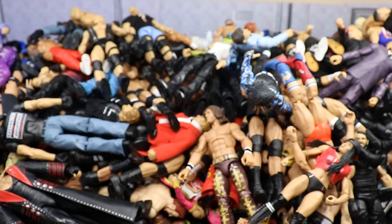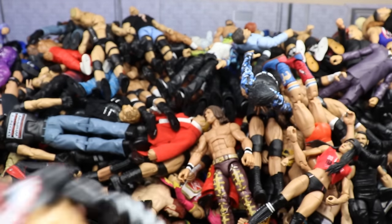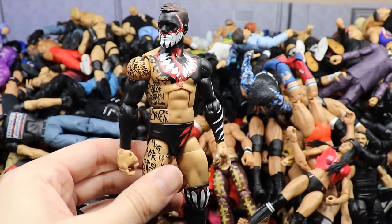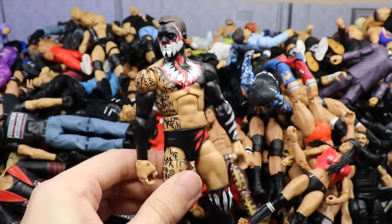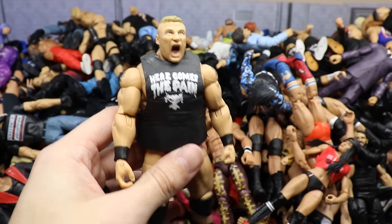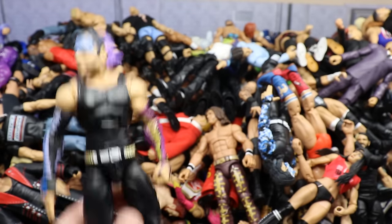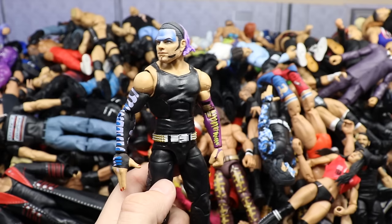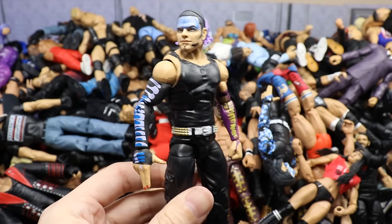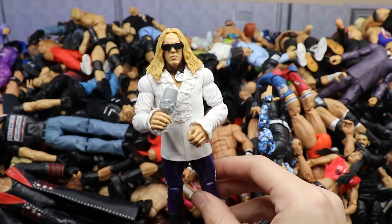A Survivor Series Elite Jeff Hardy fix-up with the Elite 75 right arm head sculpt and the Survivor Series left arm — mix and match is one of my favorite things to do with Jeff Hardy figures. Then Elite 76 or 77 Christian. Then Elite 68 King Mabel. Then Elite 57 Scotty 2 Hotty — I feel like this one's kind of rare. Then Cedric Alexander from Elite Series 67. Then the Network Spotlight Toys R Us Exclusive Hunter Hearst Helmsley.